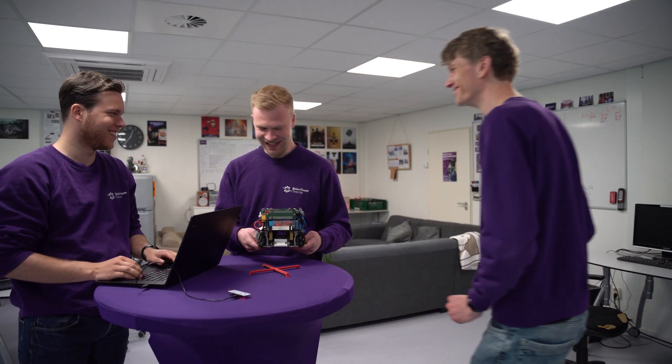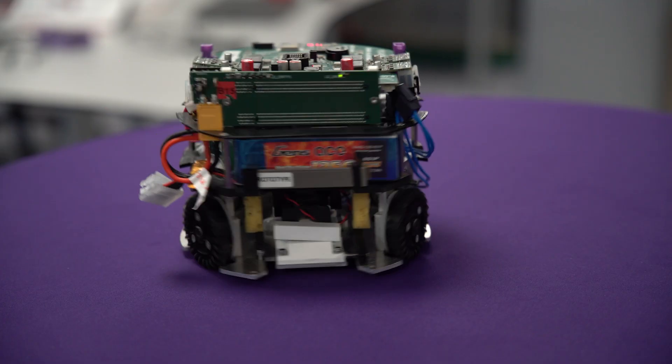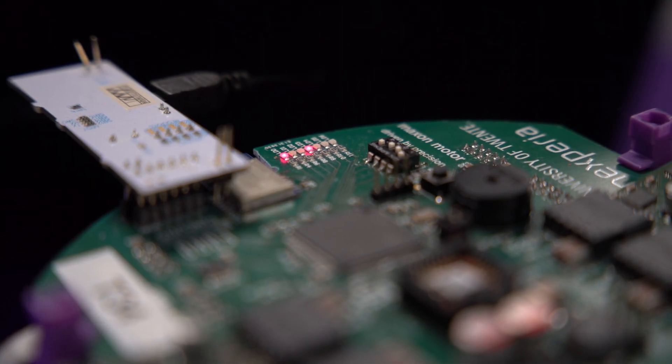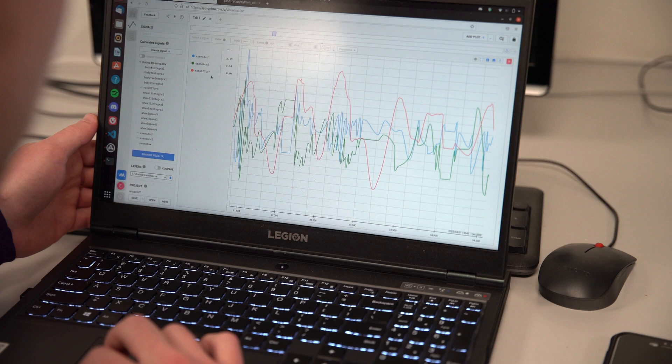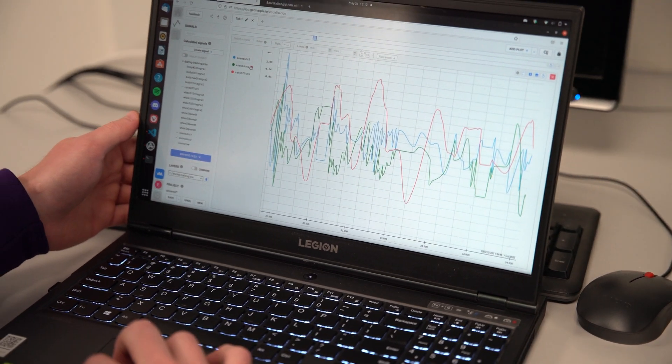Control is responsible for making the robot behave as intended, independent of how the environment changes. Optimizing this behavior is done by measuring all the sensor data in real time and plotting them in the software. Control really is the bridge between all the technical sub-teams.